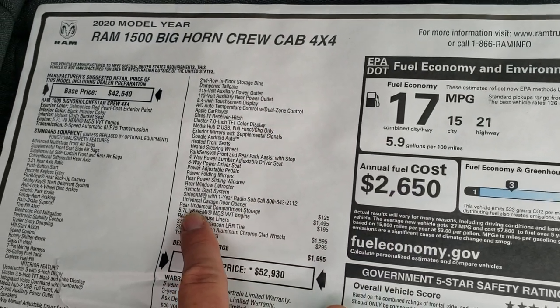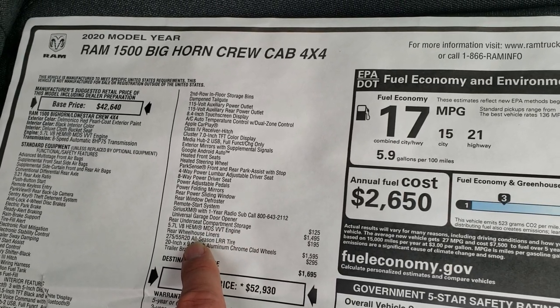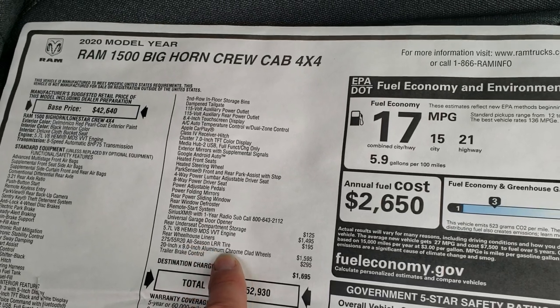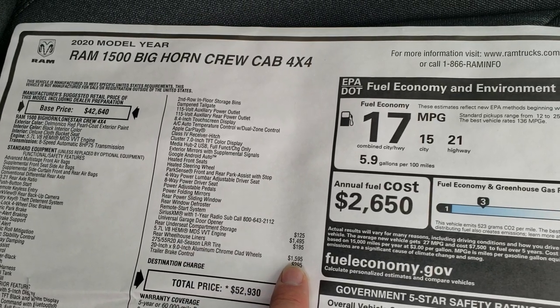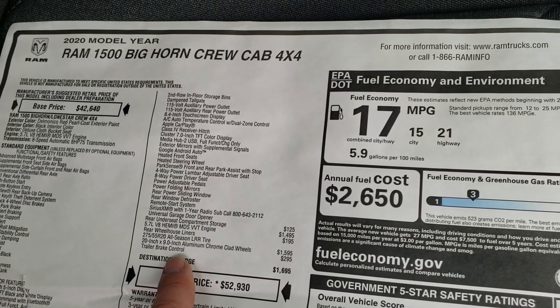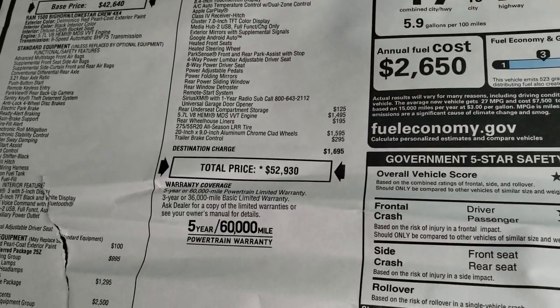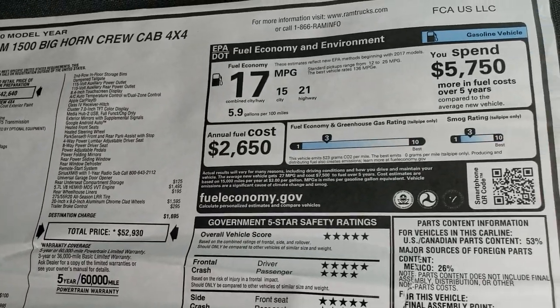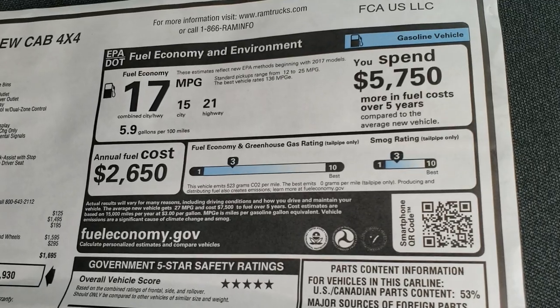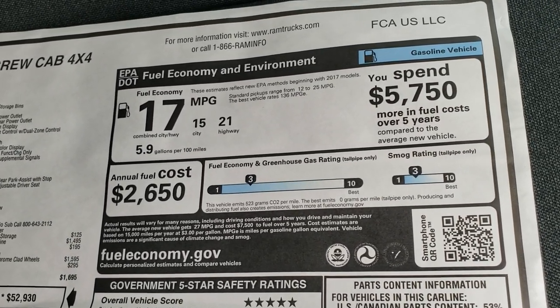It also has the under seat storage compartment, the 5.7 Hemi, rear wheelhouse liners, 275-55 all season tires with the 20 inch rims — and that is a $15.95 option. The trailer brake controller is an option at $295. For a total MSRP of $52,930. If you want to see the Summit price, in the upper right hand part of your screen there is a link right to our website with all the incentives and discounts on this vehicle at the moment.